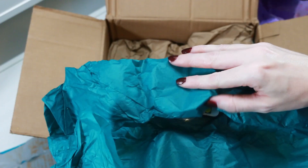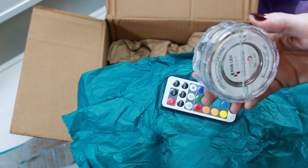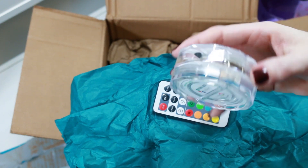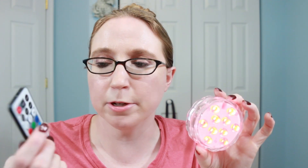Also on their site they do sell bath accessories, and they sent a bath light. It does come with a remote — I need a new battery for the remote as the one inside doesn't appear to be working, so I'll have to replace it. But this light is submersible, so it will light up and flash in the water while you take a bath, and it retails for $14.95.